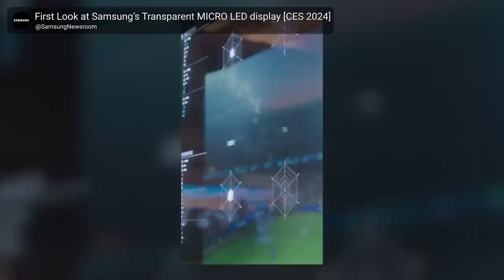We covered the show's earliest news on Monday, but the news just kept on coming, led by Samsung, who introduced the world's first transparent micro-LED display, which reportedly looks like a futuristic hologram compared to transparent OLED and LCD displays.